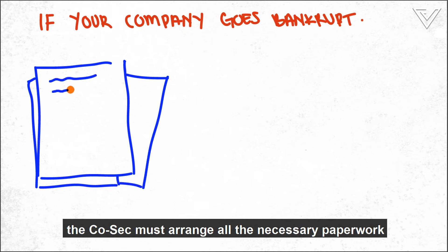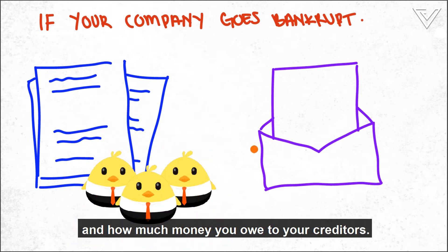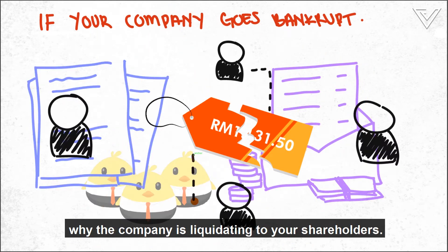If your company goes bankrupt, the COSEC must arrange all the necessary paperwork, including leases, contracts, insurance policies, employee-related info, and how much money you owe to your creditors. They must also explain why the company is liquidating to your shareholders.